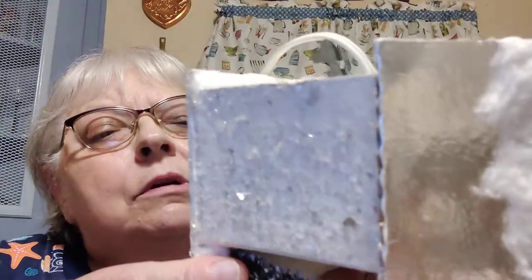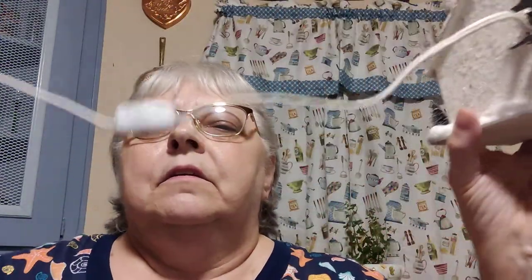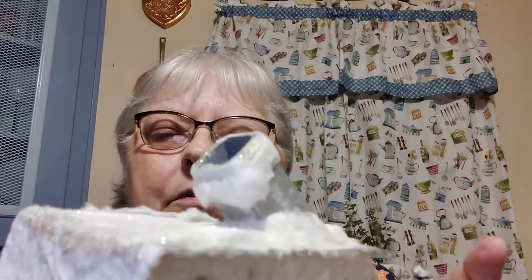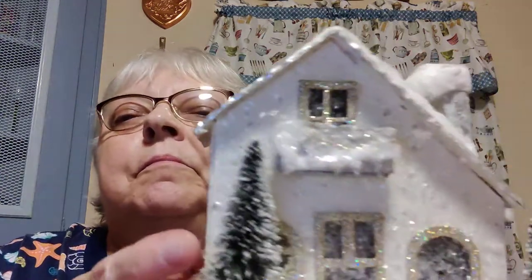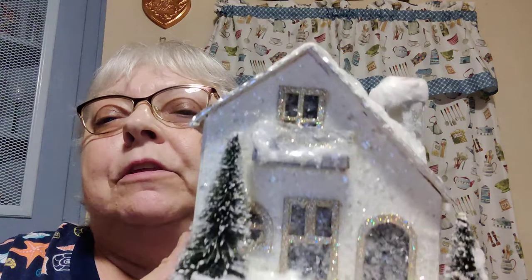Then I got this — I paid a dollar for it. Oh, I paid a dollar for the Scentsy thing too. This is like a putz house — it isn't like one, it is one, but it's not a real old one, it's made in China. The cool thing about it is it's got a light with a cord already attached and a bulb that comes in and out. This is way fancier than the ones I have — my mother's old ones. I thought this one was really cool.